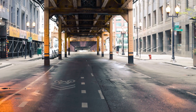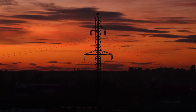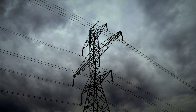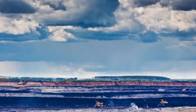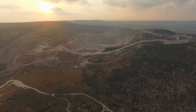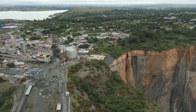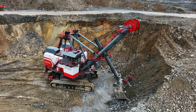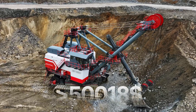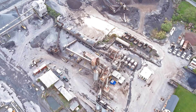Imagine a world grinding to a halt — not because of a war or a natural disaster, but because the raw materials that feed our factories, build our cities, and power our homes simply stopped flowing. This might sound like science fiction, but it's a constant existential threat in the mining world. Every mining operation, from the vast open pits of Western Australia to the diamond mines of Botswana, faces a relentless enemy: downtime. A single hour of a primary loading tool sitting idle can cost tens of thousands of dollars or more in lost production, missed quotas, and stranded ore, depending on the mine's scale and output.